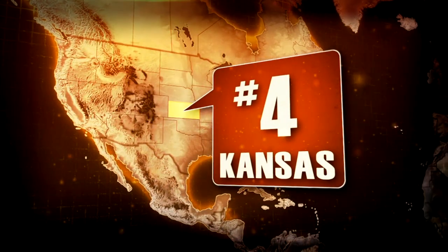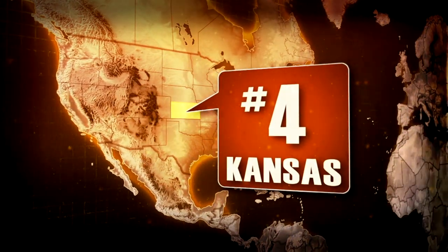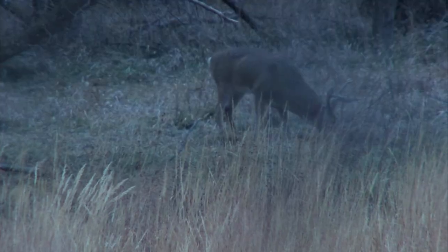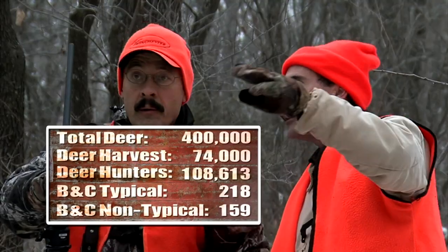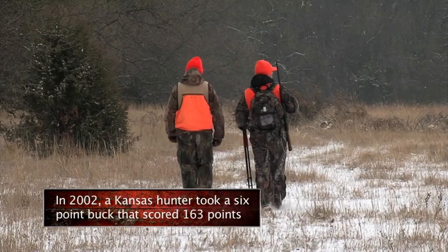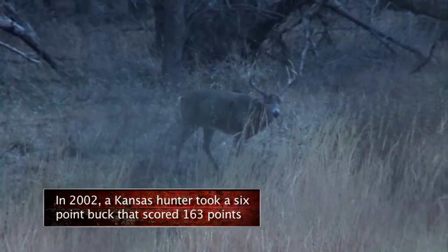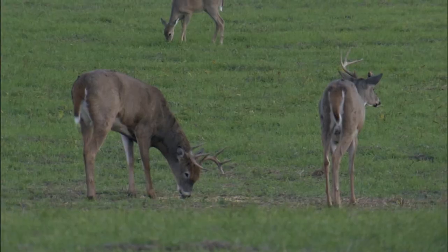Forget the Wizard of Oz image of Kansas. What was once barren prairie has become an agricultural breadbasket, and with it has come a bumper crop of whitetail — with almost a quarter of the top 100 typical and non-typical bucks being Kansas deer. Kansas can grow and does grow some of the very biggest whitetail deer in the world. With the advent of agriculture throughout most of those prairie states, particularly Kansas, those deer herds have grown to unbelievable proportions.